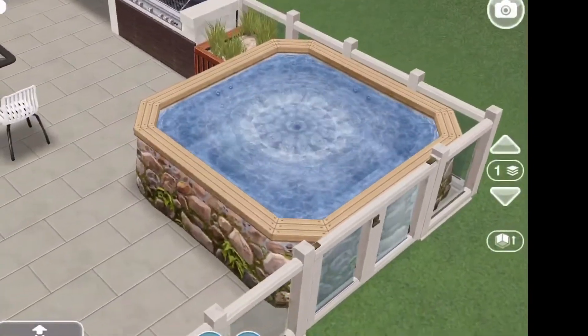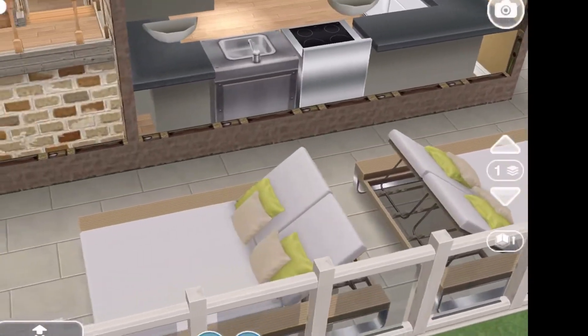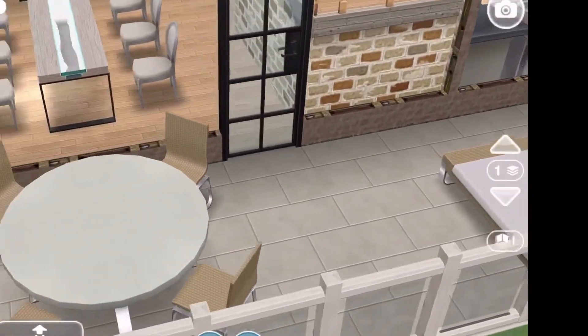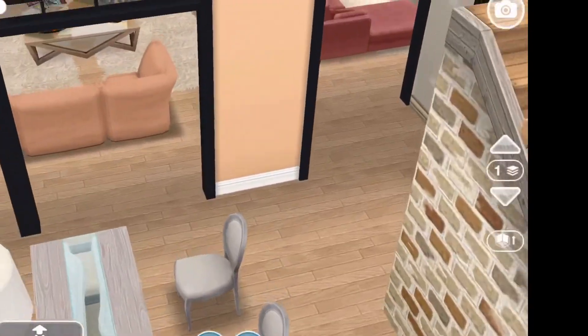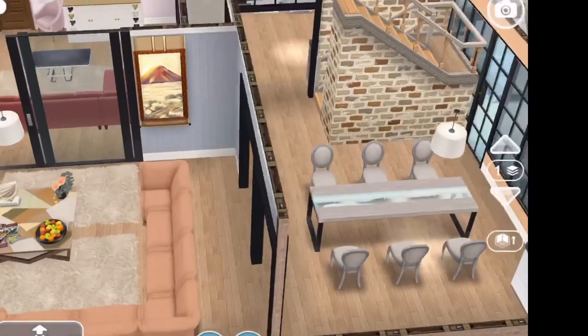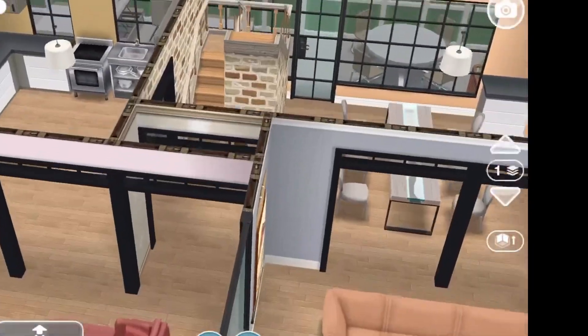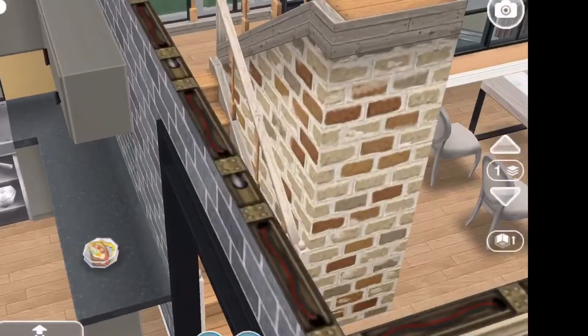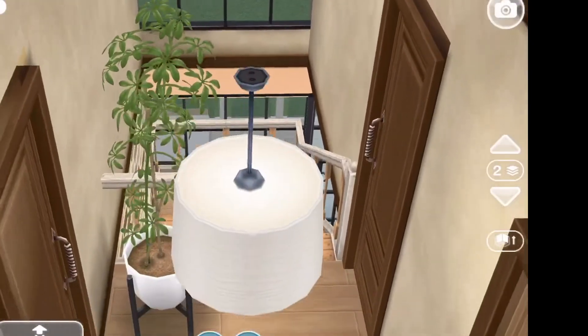And that's a better view of that hot tub. Now the lounge chairs, and another table from the SimChase. I used the peach wallpaper in this room, and all around the house I used the penthouse windows.